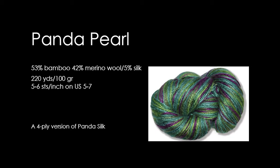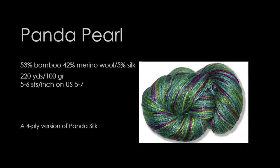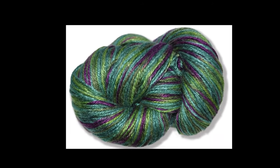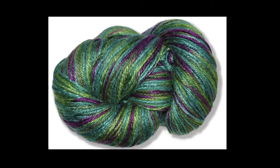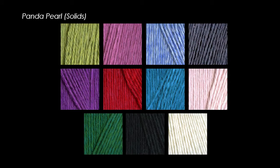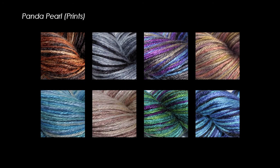Panda Pearl is our new yarn for Fall 2014. Panda Pearl is a luxuriously soft and silky blend of bamboo, merino wool, and silk — a 4-ply, light worsted weight version of Panda Silk. It has lovely stitch definition and excellent drape. It comes in a beautiful 100-gram skein and is available in 11 solid colors and 8 multicolors.